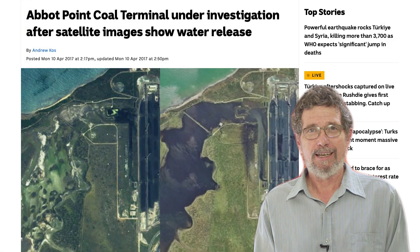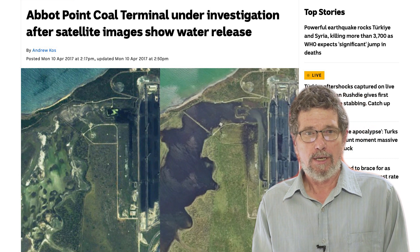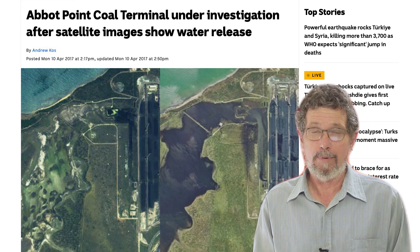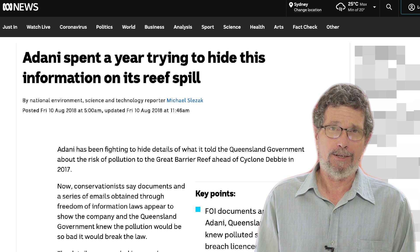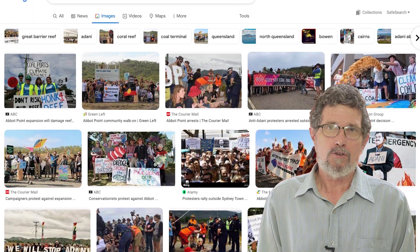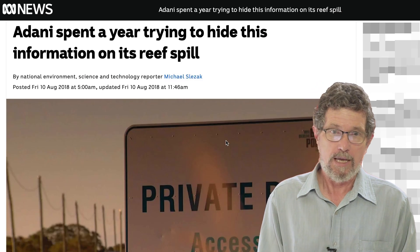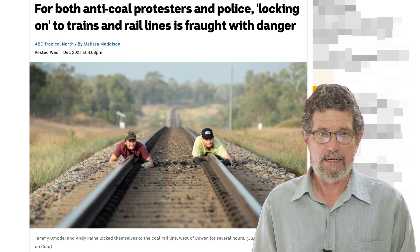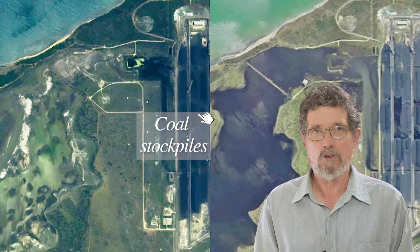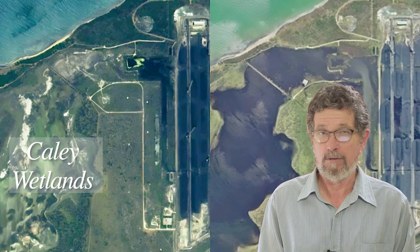My number one misleading picture is another picture from the Abbott Point coal terminal, but in this case it doesn't even relate to the ocean, let alone the Great Barrier Reef — it's about a wetland swamp. The Australian Broadcasting Corporation and the Guardian newspaper managed to link this in with the Great Barrier Reef. Green groups have opposed the construction of the Abbott Point coal terminal because it's a coal terminal, and they use more or less any excuse they can to oppose it. This picture on the left shows the stockpiles of coal, and to the left of the stockpiles you can see an area of wetland called the Cady Wetlands.